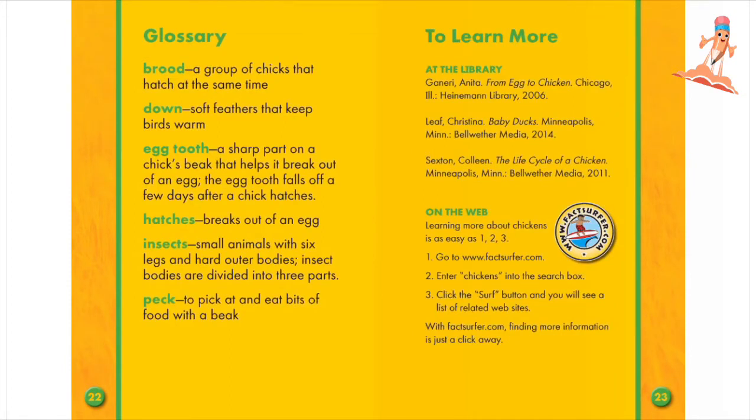Brood: a group of chicks that hatch at the same time. Down: soft feathers that keep birds warm. Egg tooth: a sharp part on a chick's beak that helps it break out of an egg. The egg tooth falls off a few days after a chick hatches.